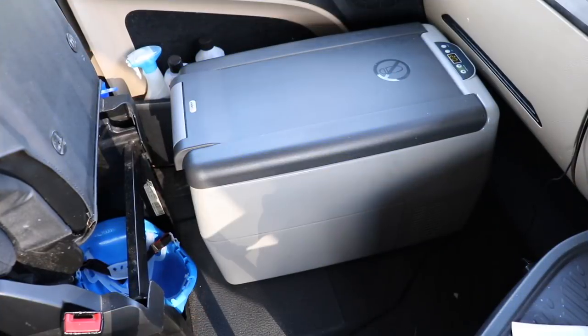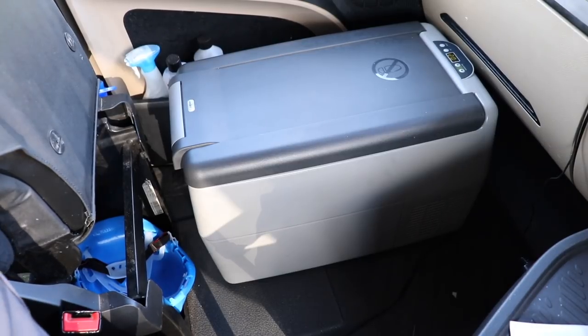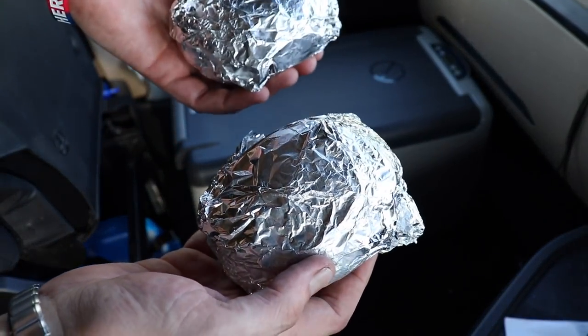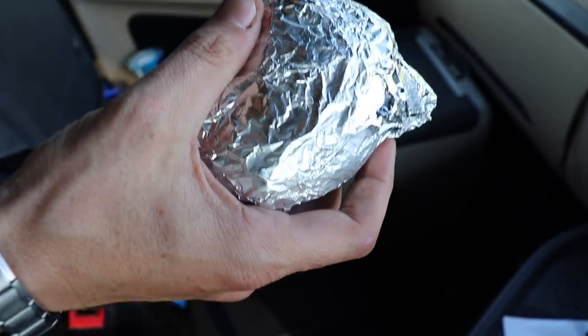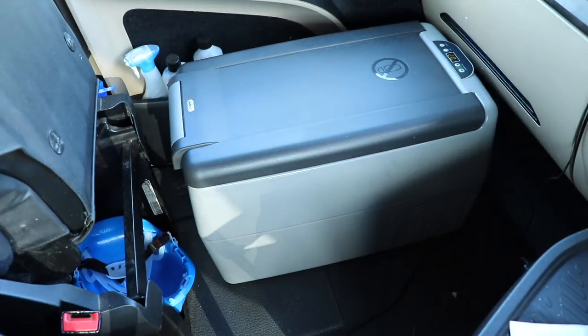So let's get into it. Here we have my fridge — it's a fridge and freezer, currently set to around two degrees, even though it's showing as minus two on the screen. Before I show you inside, these are partly cooked baked potatoes I've just taken out of the fridge. They're fully cooked actually — they just need warming up, then the foil taking off, and then I can eat them. They've been left out warming up a little bit.